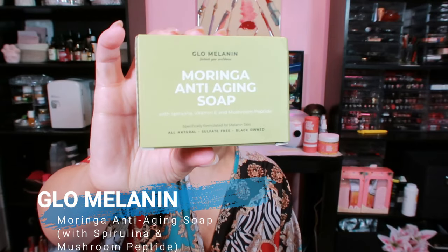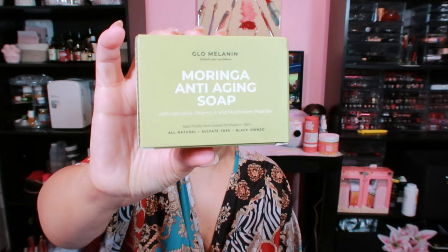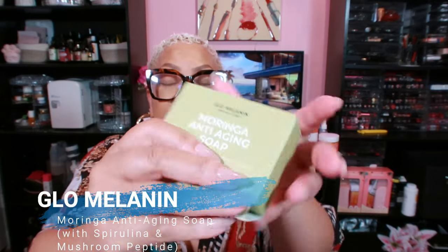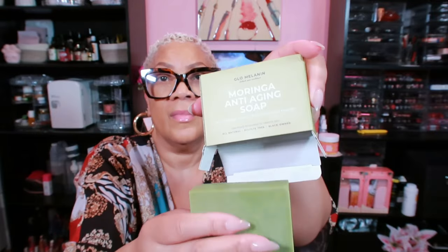This is the Moringa Anti-Aging Soap. It contains spirulina, vitamin E, and mushroom peptide. I have yet to try it personally, but here's what it claims to do: it fights signs of aging with potent antioxidants, helps improve the skin's elasticity and firmness, deeply nourishes and moisturizes, and has soothing properties that calm the skin, reducing irritation and redness. Moringa, spirulina, and mushroom peptide have been known to help maintain ageless-looking skin. I can't wait to try this.